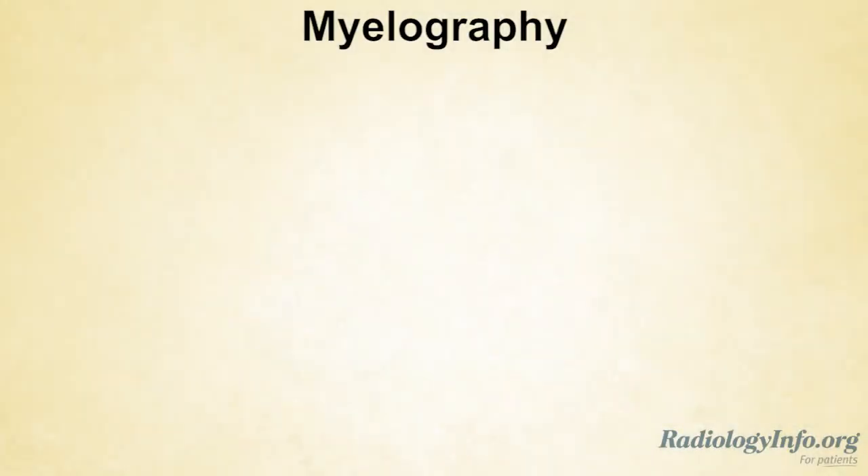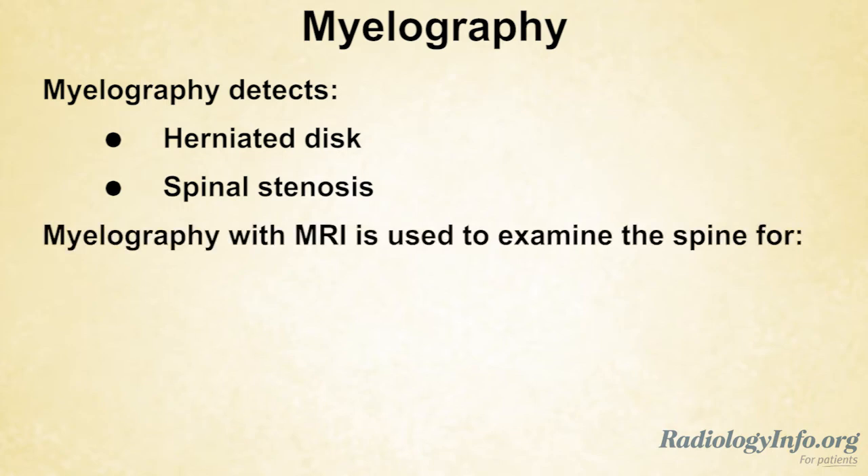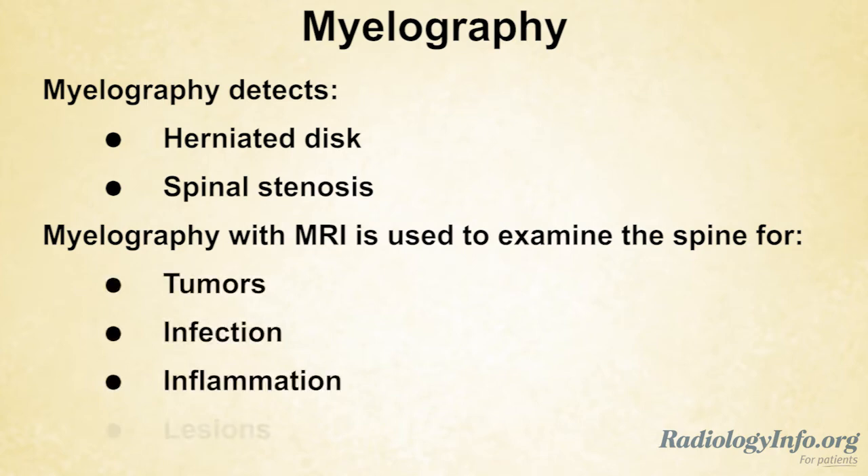Myelography is most commonly used to detect abnormalities such as a herniated disc or a degenerative condition called spinal stenosis. It may also be used together with magnetic resonance imaging to examine the spine for tumors, infection, inflammation, or other lesions.